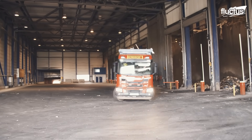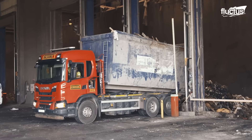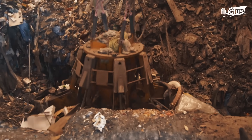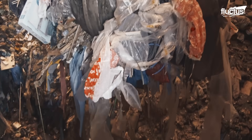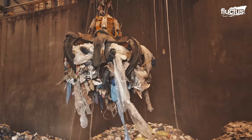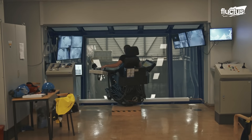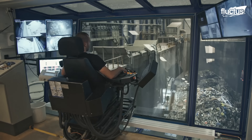Trucks arrive daily, unloading everything from household refuse to bulky industrial discards. From the moment the waste enters the facility, the operation is carefully managed. At dedicated sites across the region, recyclables, hazardous waste, and organic material are separated. Only the non-recyclable fraction makes its way to the incineration lines.